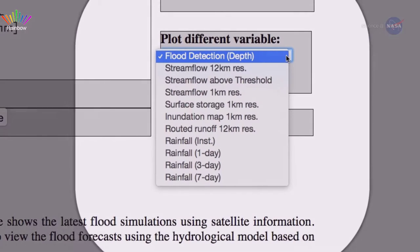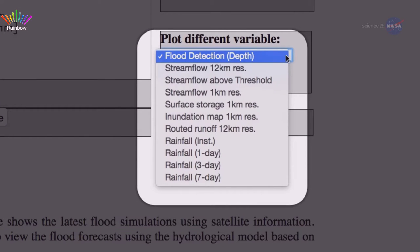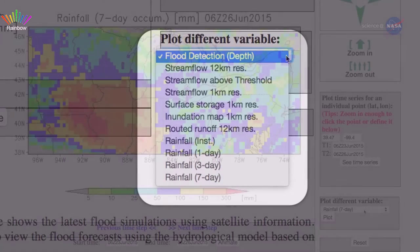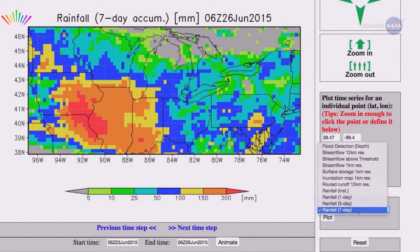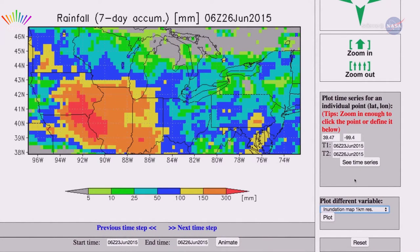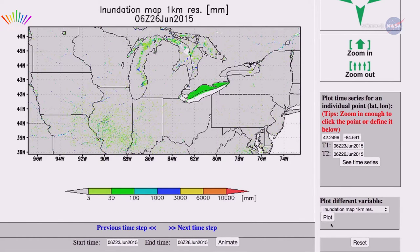Users can view statistics for rainfall, stream flow, water depth, and flooding every three hours at each 12-kilometer grid point on a global map. Forecasts for these parameters go out to five days. Users can also zoom in further to see inundation maps — areas estimated to be covered with water — as fine as one-kilometer resolution.